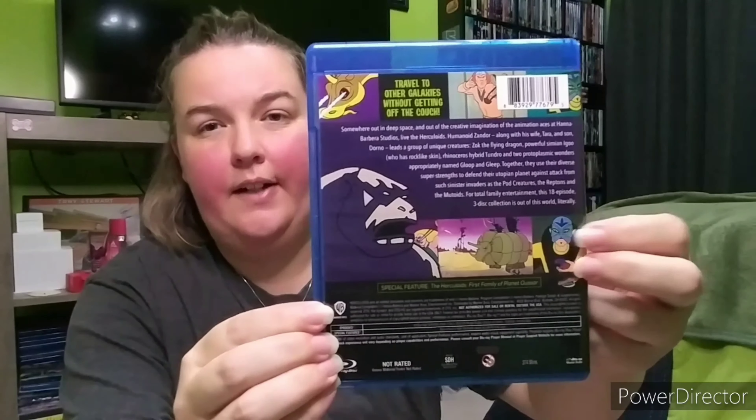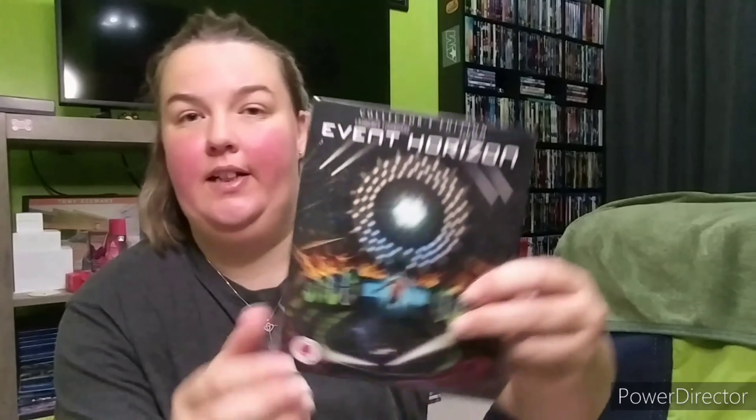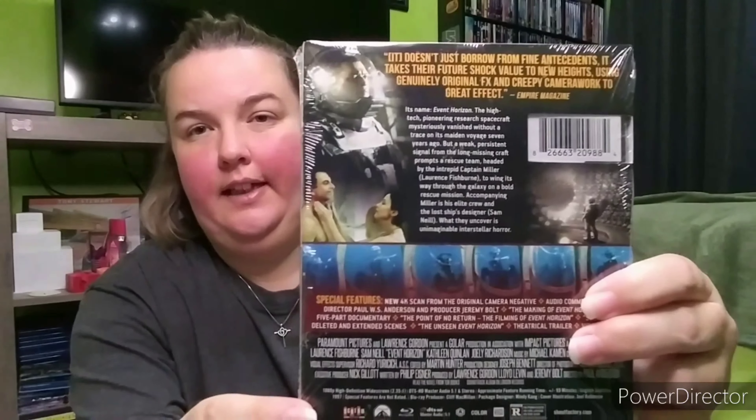Let's move on to the regular Blu-rays. We got some 4Ks, some steelbooks, and some Screen Factory titles. First one up is the complete original series of The Herculoids — I've never seen any of it but I need to sit down and watch it one day. Then there's a four-movie set from Amazon with Private Resort, Perfect, Hard Bodies, and Spring Break. And then a Collector's Edition from Best Buy — that's Event Horizon with Laurence Fishburne and Sam Neill.